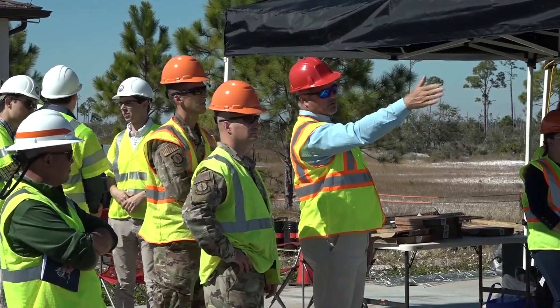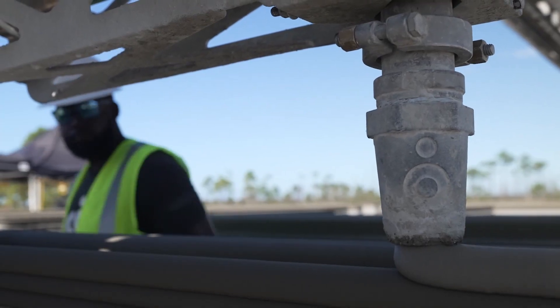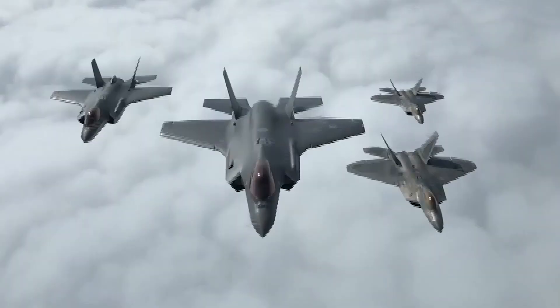We're getting a good appreciation for seeing how many folks it takes, the logistics, things like that — to see, potentially, if it could be something we could use in the field in the future. The field test of this technology with an industry partner is one of the ways the AFIMSC is leaning forward to meet the Air Force Chief of Staff's Accelerate Change or Lose initiative.